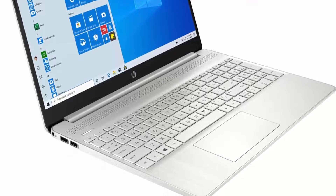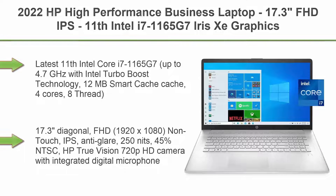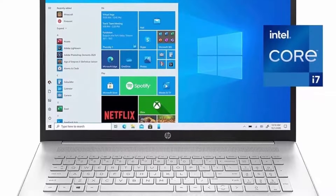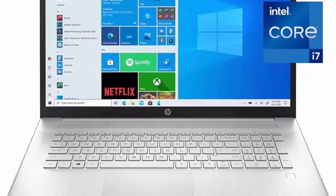Top 5: 2022 HP High Performance Business Laptop, 17.3-inch FHD IPS, 11th Gen Intel i7-1165G7 Iris Xe Graphics, 32GB DDR4, 1TB SSD, Backlit Keyboard, Fingerprint Reader, Silver, Windows 10 Pro.